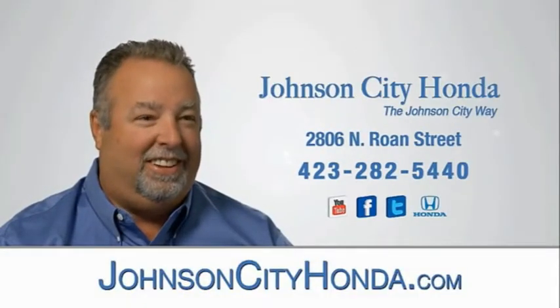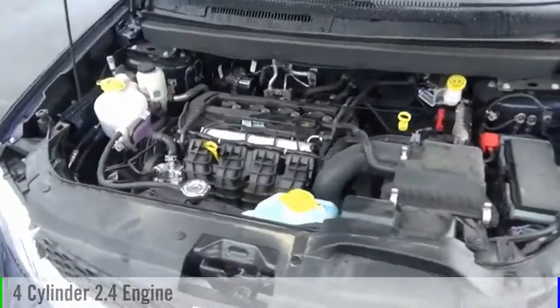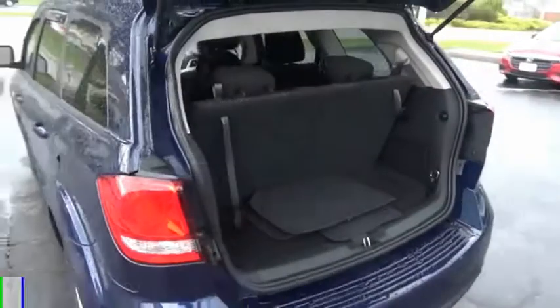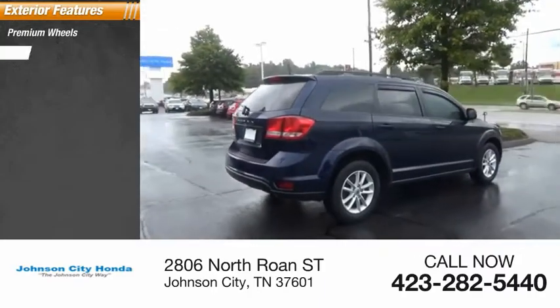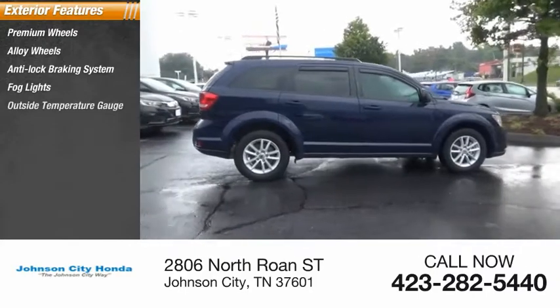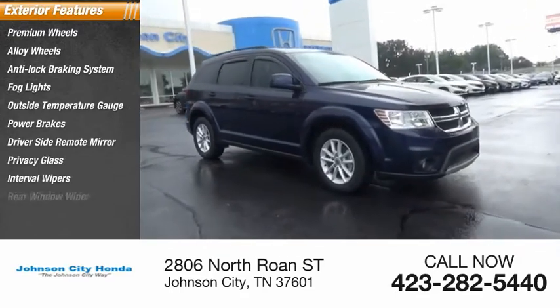Johnson City Honda. Johnson City. Upper side remote mirror. Privacy glass. Interval wipers. Rear window wiper.